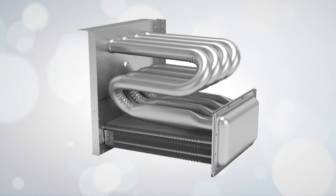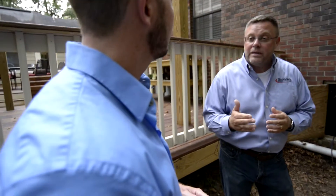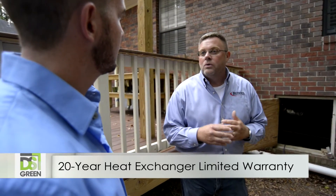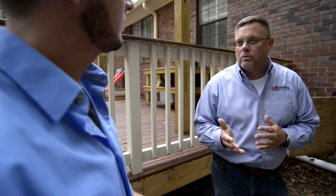The Goodman heat exchanger is very special. It features tubular technology and comes with the best warranty available — a 20-year lifetime warranty with a 10-year equipment replacement warranty for the original homeowner.